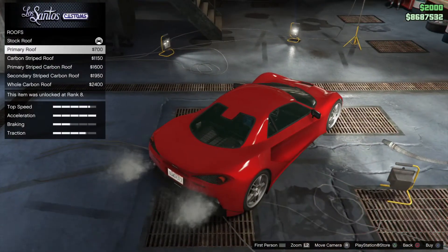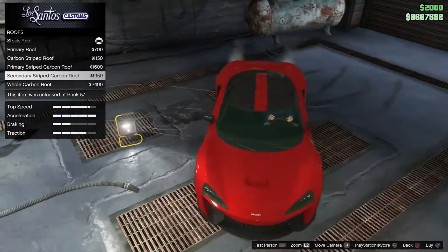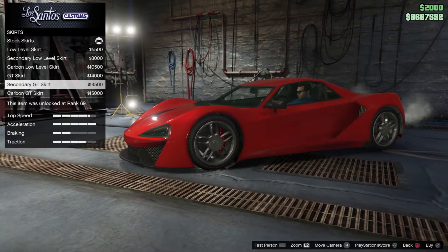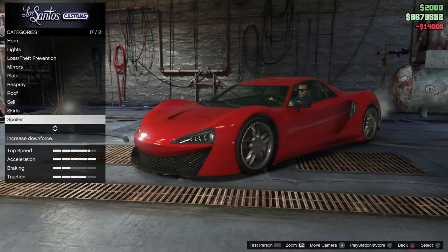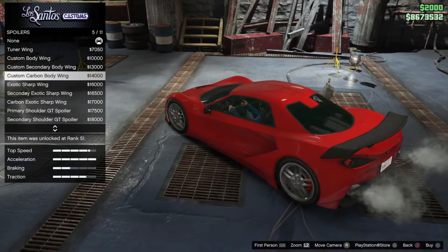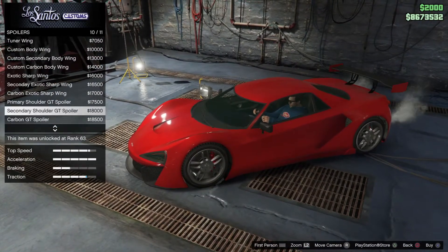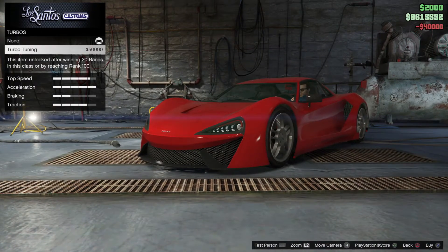Roof — no, no carbon roof. Skirts — you can barely see the change but I'm going to buy this one. Yeah, GT skirt. Spoiler — 11 different spoilers, nice. I like this one: secondary shoulder spoiler.